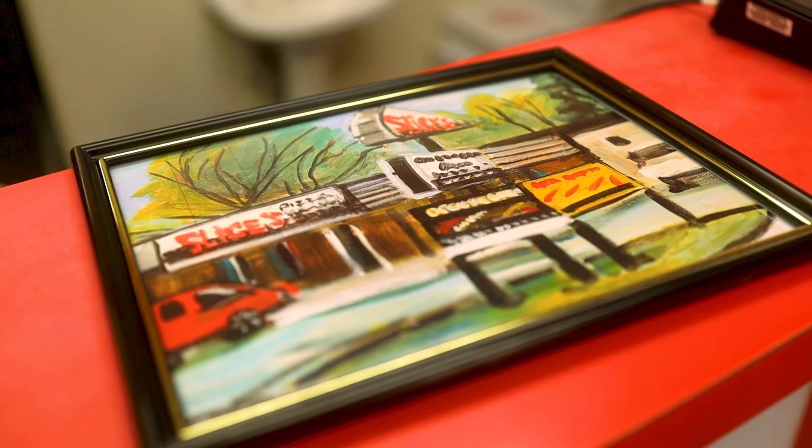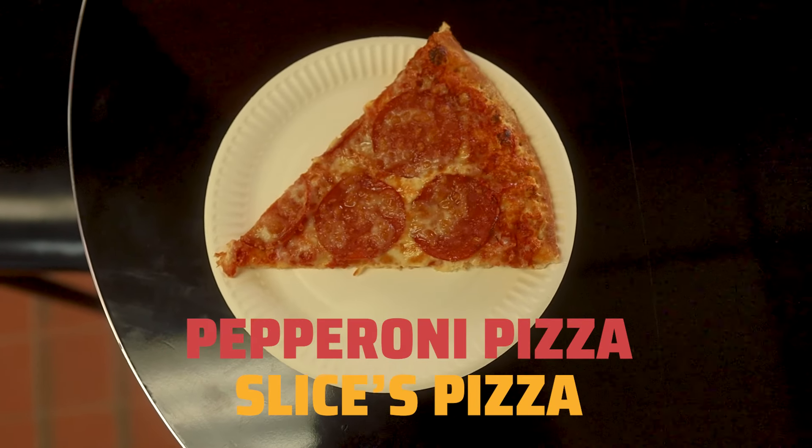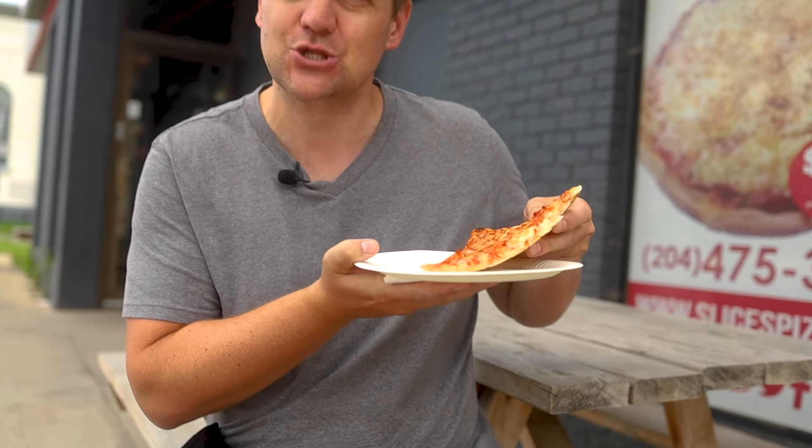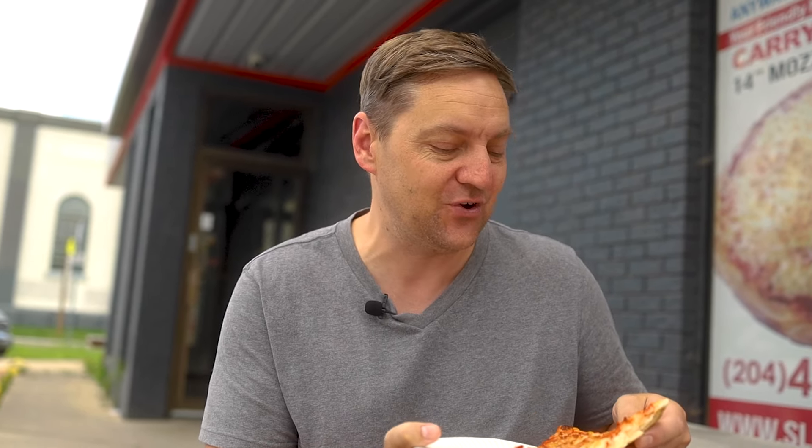So we have a pepperoni pizza from Slice's. The crazy thing about this place is I've driven past it so many times and I've never been here before, so it is really cool to be here. And these guys definitely win on price — this pepperoni slice costs $3, which is definitely a lot cheaper than the others. Let's see if that's reflected in how it tastes. It looks good though — super greasy, nice big slices of pepperoni on there. Let's try it.